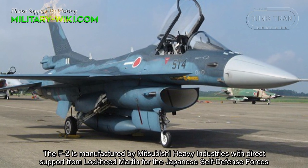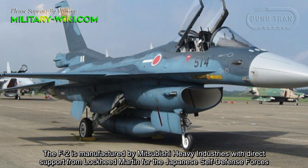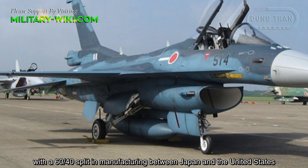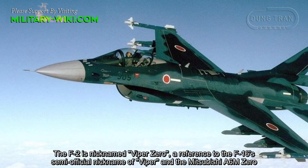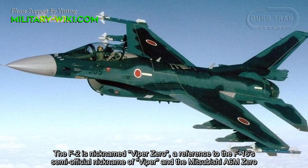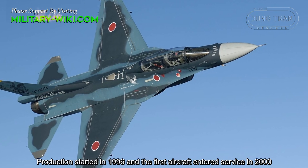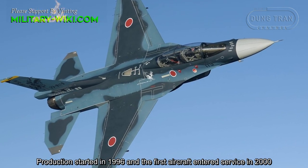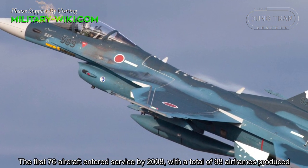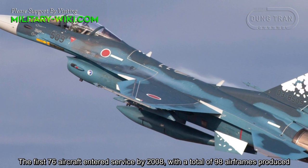The F-2 is manufactured by Mitsubishi Heavy Industries with direct support from Lockheed Martin for the Japanese Self-Defense Forces, with a 60-40 split in manufacturing between Japan and the United States. The F-2 is nicknamed Viper Zero, a reference to the F-16's semi-official nickname Viper and the Mitsubishi A6M Zero. Production started in 1996, the first aircraft entered service in 2000, and the first 76 aircraft entered service by 2008, with a total of 98 airframes produced.